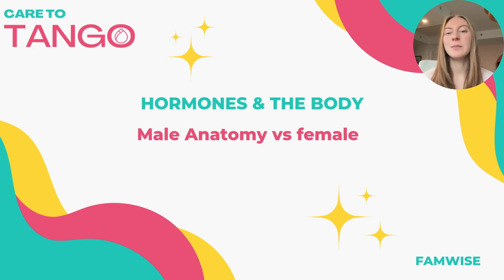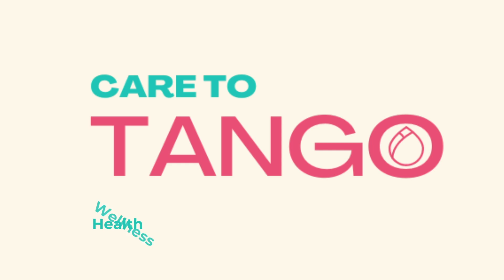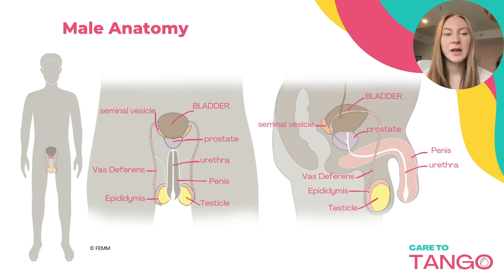Welcome back to Hormones and Body. In this lesson we're going to be covering male anatomy and the difference between male hormones and women's hormones. Just as we had a chart for the woman's reproductive system, we have one for men as well, with everything labeled again. I'm going to go ahead and explain a little bit about each of the organs.